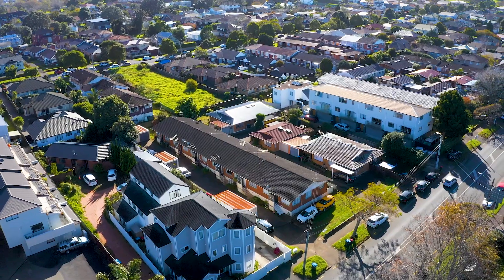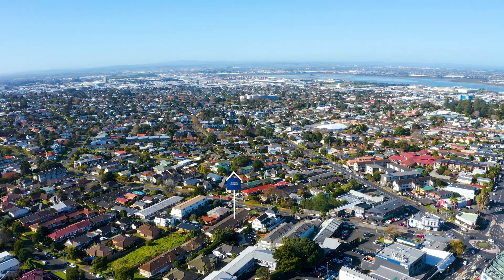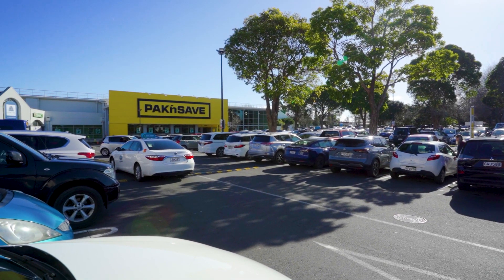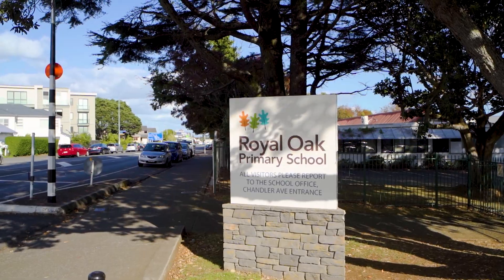It is conveniently placed just a stone's throw away from Royal Oak's bustling shopping precinct, and also located in close proximity to good schools and kindergartens, making it an ideal choice for families with school-aged children.